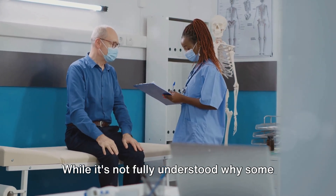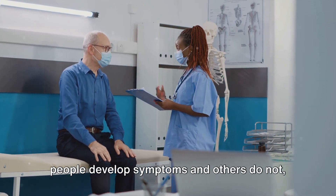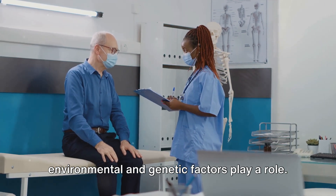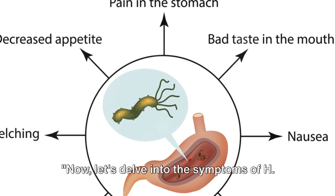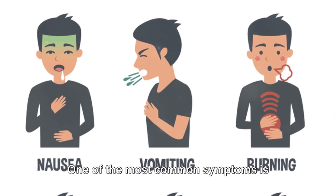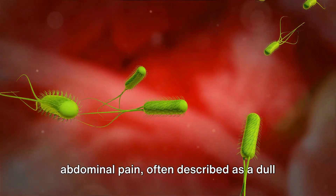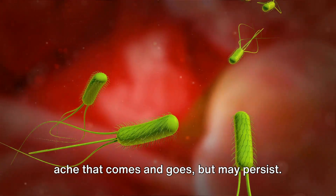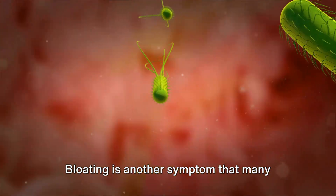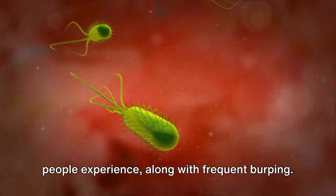While it's not fully understood why some people develop symptoms and others do not, it is clear that a combination of environmental and genetic factors play a role. Now, let's delve into the symptoms of H. pylori infection. One of the most common symptoms is abdominal pain, often described as a dull ache that comes and goes, but may persist. Bloating is another symptom that many people experience, along with frequent burping.